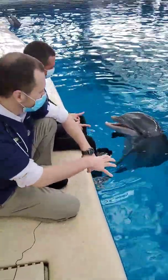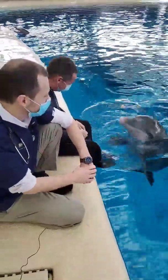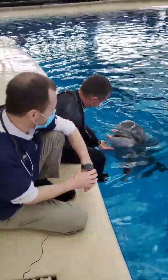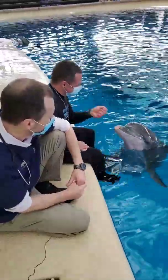We can also ask her to breathe onto what we call a chuff plate, which gives us the opportunity to look under the microscope for any sort of bacterial or other organisms that may be an abnormal finding and shouldn't be there. So it really just lets us keep a really close eye on her respiratory health.